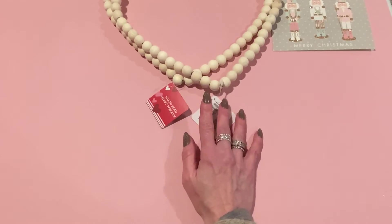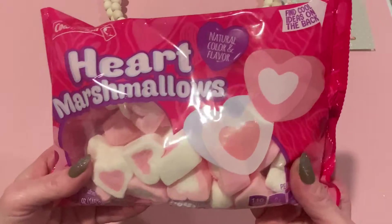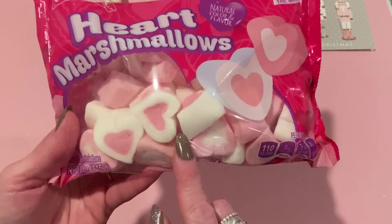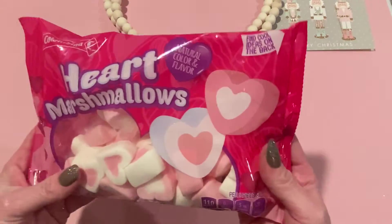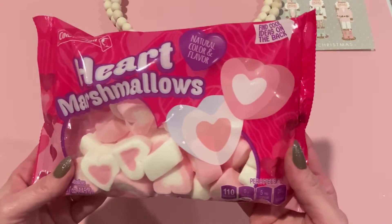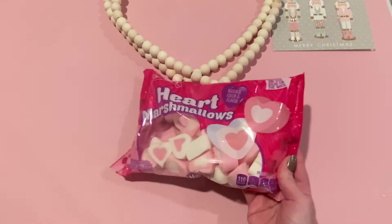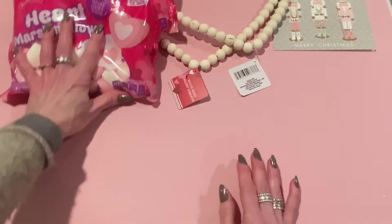Also at my regular Dollar Tree, I picked up these heart marshmallows. I don't remember seeing these last year. They're heart marshmallows — some are white with pink inside and some are pink with white inside. I like to display cute marshmallows like this in apothecary jars on my hutch or kitchen island. I picked up two of them.